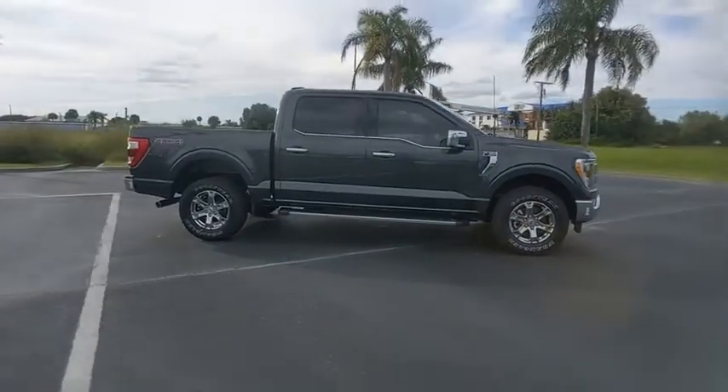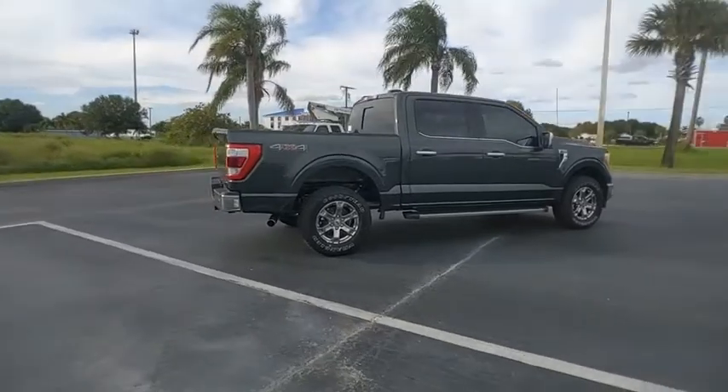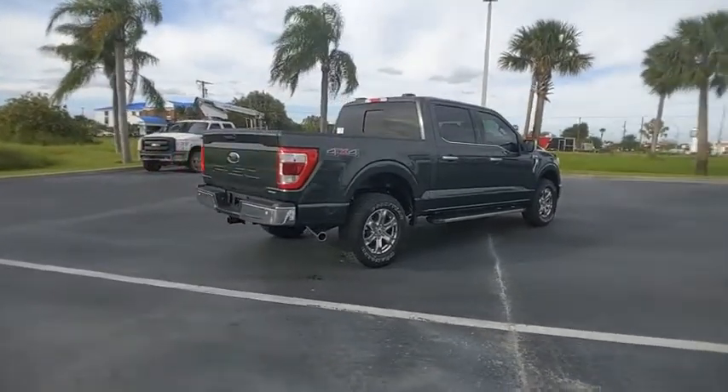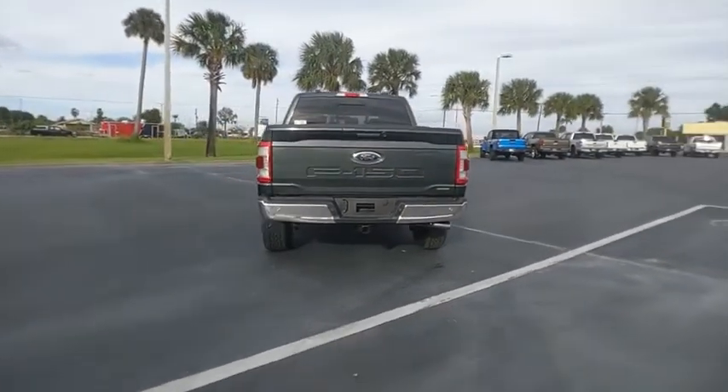Take a ride in the 2021 F-150. A Ford F-150 knows how to handle any situation. It's built to follow orders. No whining. Here are some of this vehicle's great options.